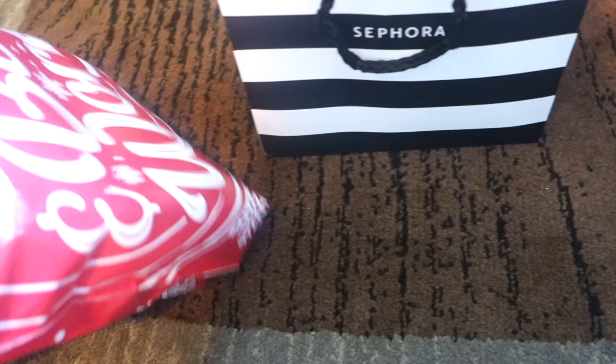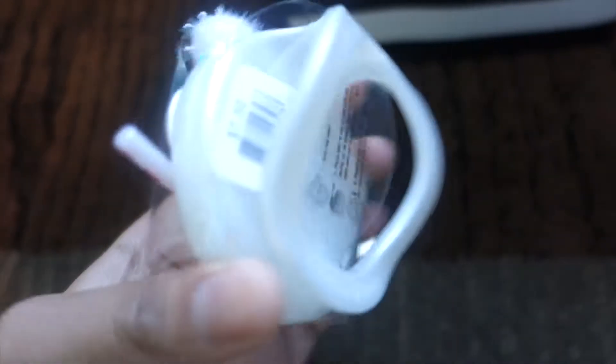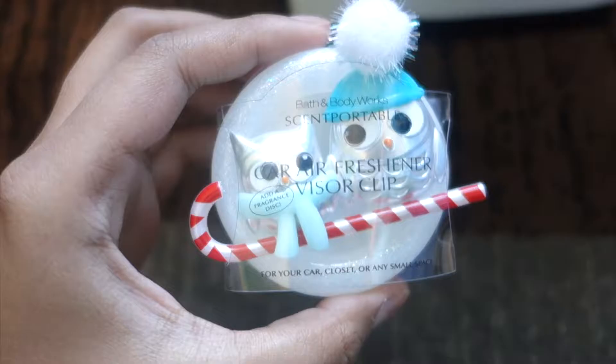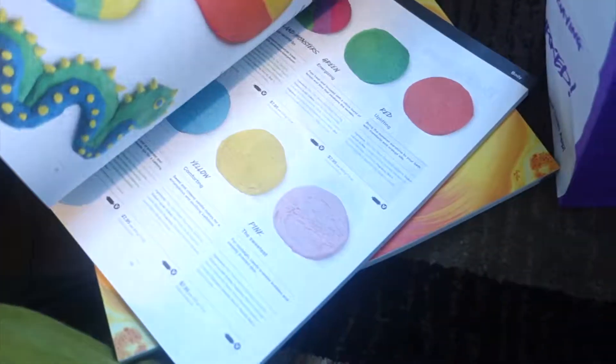Let's start with Bath and Body Works because it's the least amount of stuff. I only got two things because I've been wanting them for a long time. I got this cute car scent holder that you attach to your car, and then you put a scent plug-in piece in it. I got the scent in Peach Bellini.